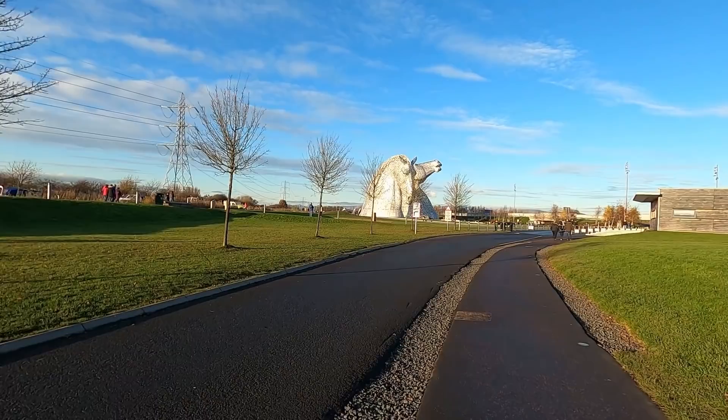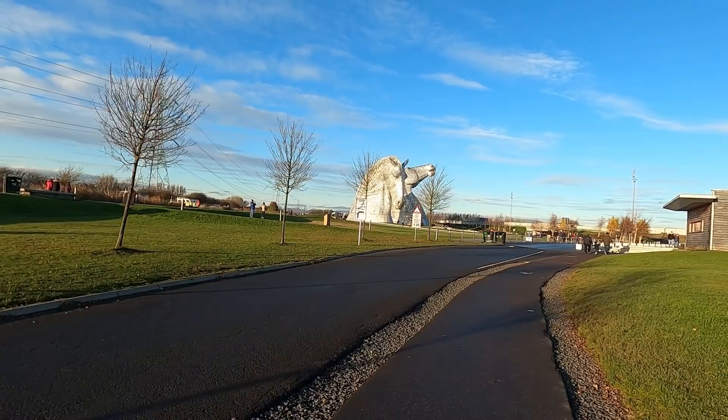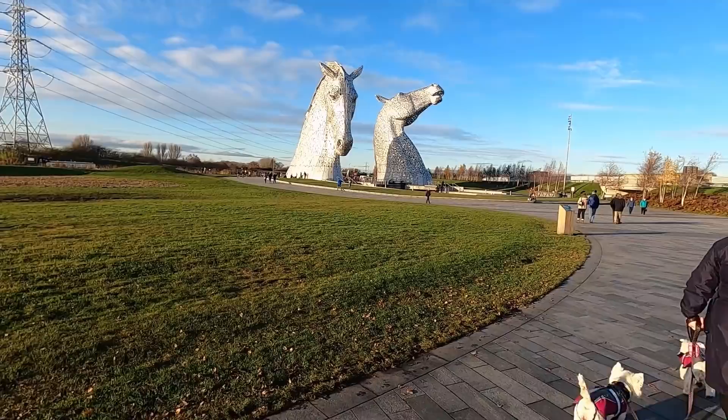We thought we'd have a little look at the Kelpies. Driven past here so many times, never really sort of stopped to have a proper look. The first sight of them, they're absolutely massive. They're huge. Difficult to sort of see on camera — as soon as we get a little bit closer.